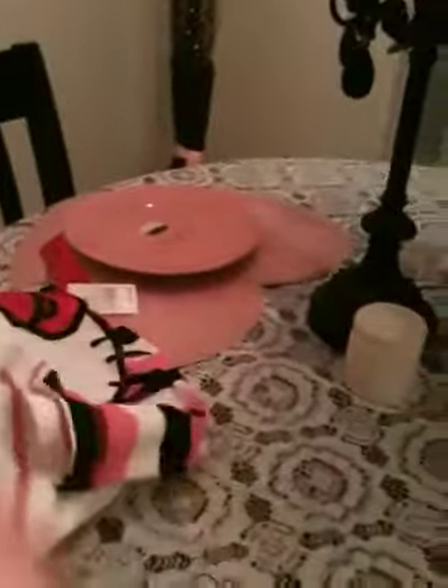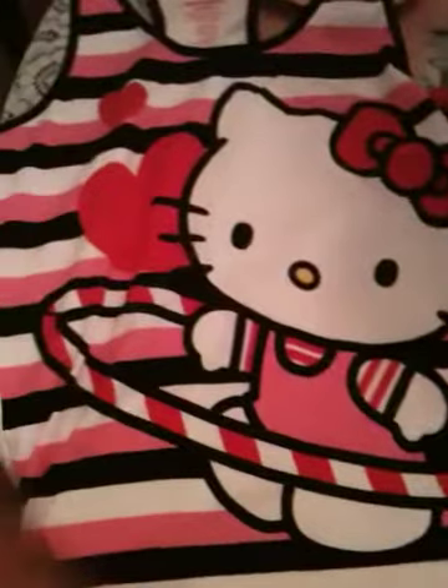The first thing I got was this really cute Hello Kitty tank top. So this is what it looks like — it's a tank top with Hello Kitty with a hula hoop, and it's got pink, black, and white stripes. And it's got hearts. It's really cute, and it's got a racerback, which I really like in those kind of tank tops.